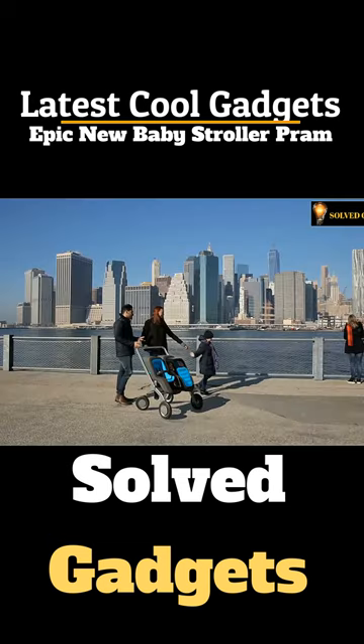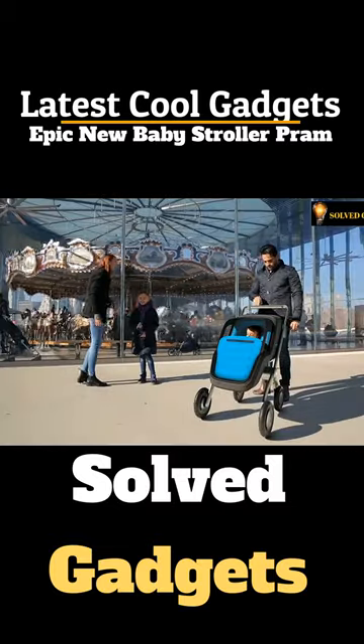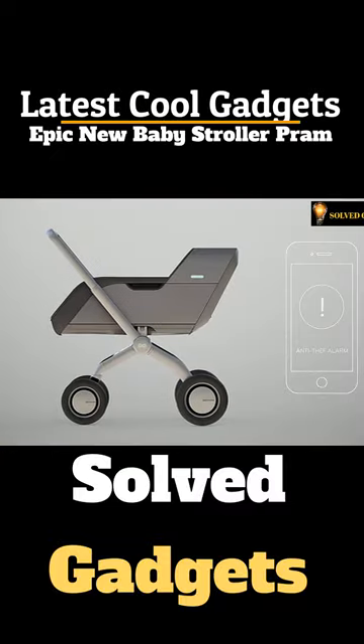All electric functions have manual backup options. Smartbee is completely safe for both babies and parents. Only authorized persons like parents and nannies can unlock the wheels of the stroller, and the Smartbee app immediately alerts you when the stroller is moved.